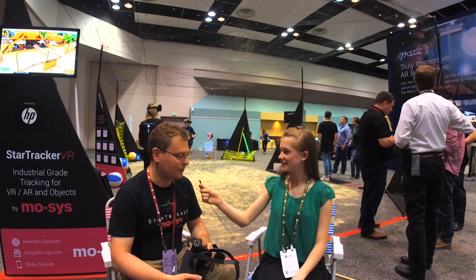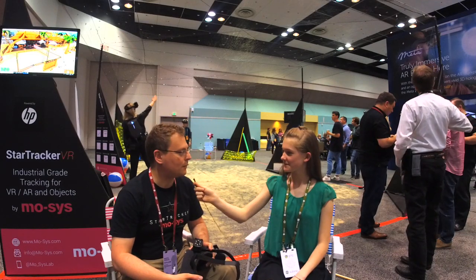Hi, I'm Ainsley with The Coding Clubhouse. Here with me is Martin from Moses Engineering in London.